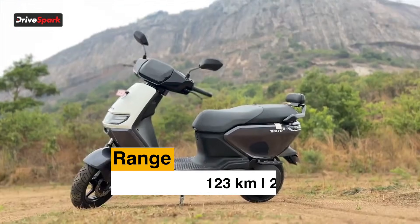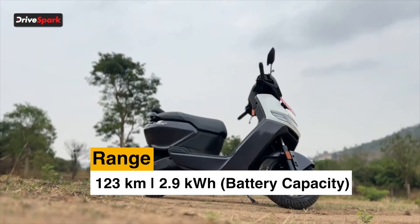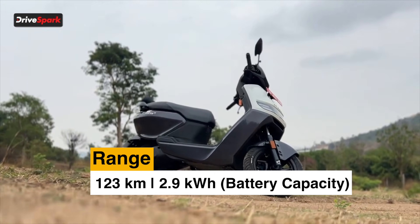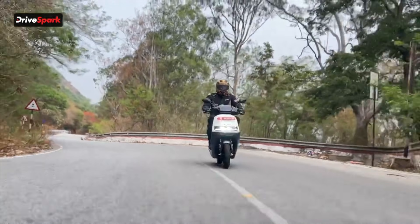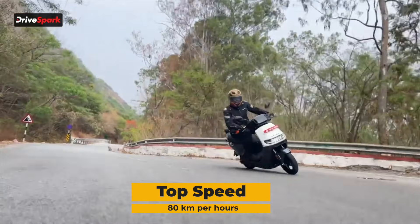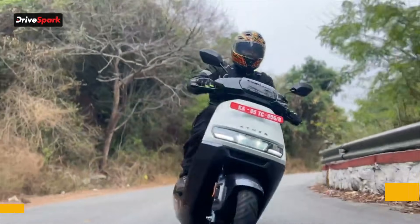The Ather Rista offers a range of around 123 km on a single charge. Battery capacity is 2.9 kWh. It weighs in at 125 kg, gets a top speed of 80 km/h, and the battery warranty is 3 years or 30,000 km.